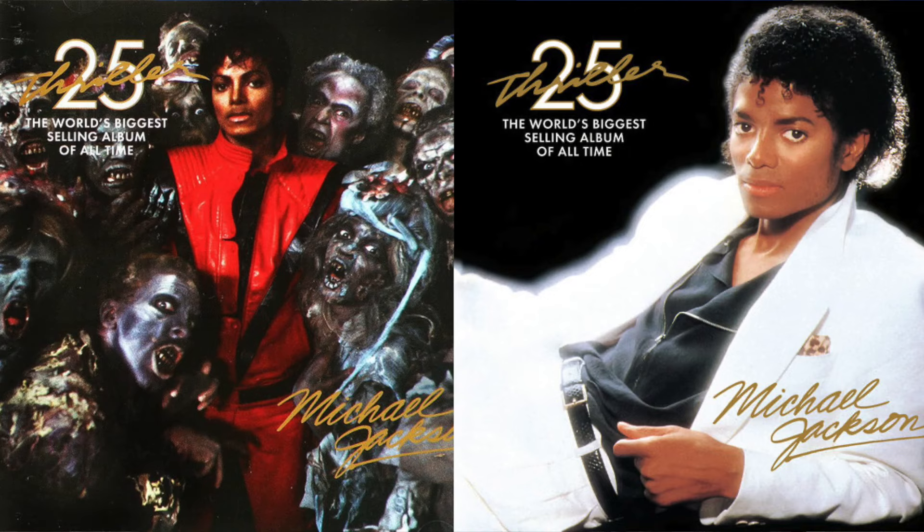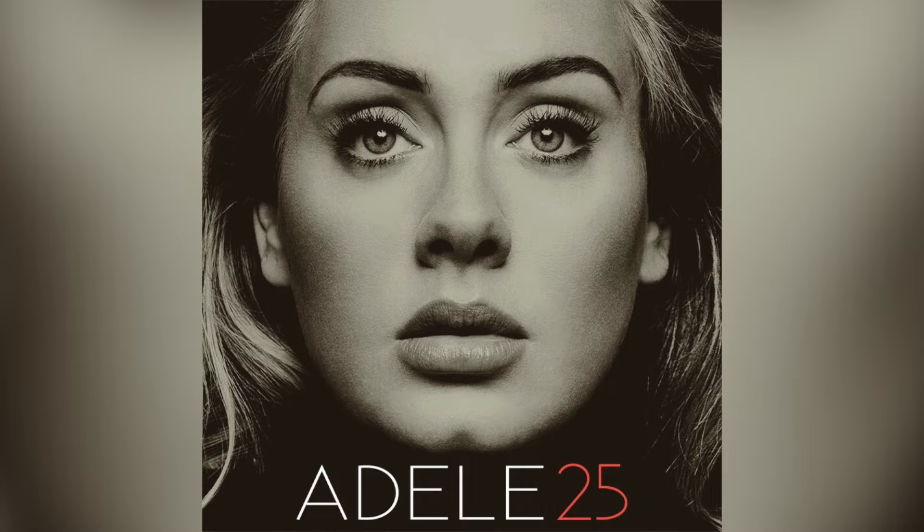Even if you look at the Thriller 25 album cover, yeah it looks basic, however the font makes it look 10 times better than the 40th anniversary edition. It's just the same old Thriller album pose. I even saw a post on Instagram from a fan saying MJ's album covers were very simplistic, and it would have been cool if it was just a close-up on his face with the number 40, similar to Adele's 25. But that's just the tip of the iceberg.